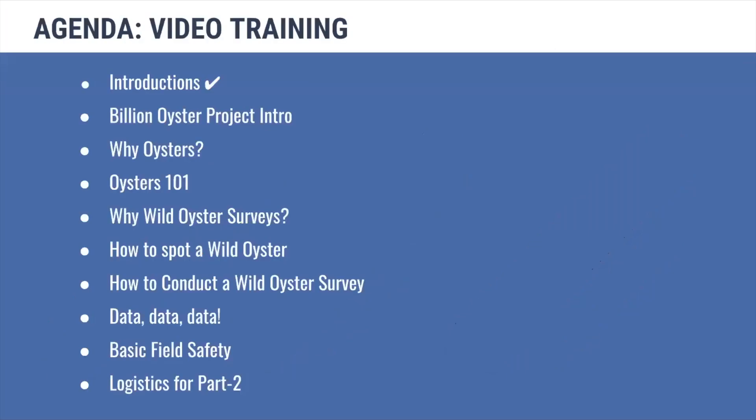To break down what we'll do in this video training portion: we'll go through some introductions and talk about the Billion Oyster Project and why we're so excited about oysters. Then we'll talk about wild oyster surveys — why they're important, how to conduct them. We'll talk about the data and why it's so important to collect good data, and how we can avoid some of the most common data mistakes. We'll discuss some basic field safety and then talk about the logistics for part two where you'll get into the field.